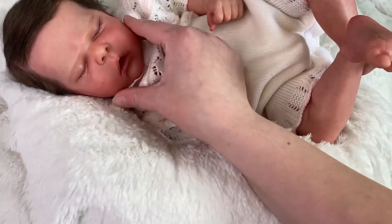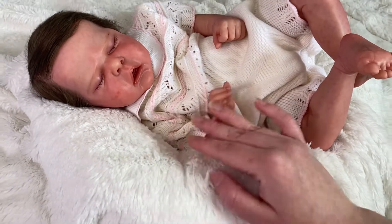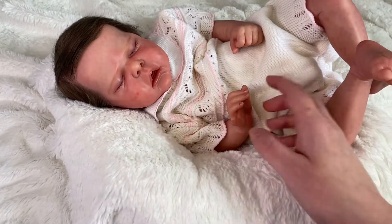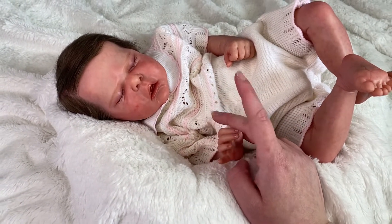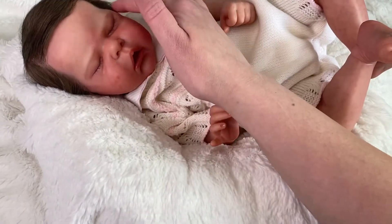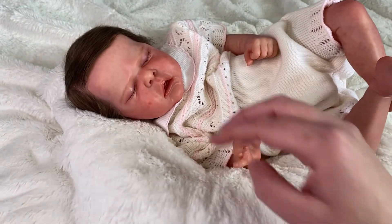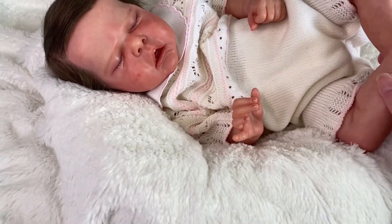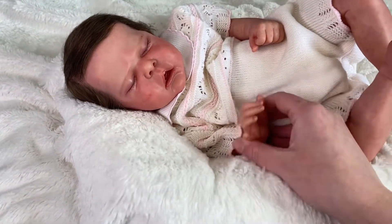This is a video on a baby that I never showed you guys that I had up for adoption. She's looking quite shiny on camera for some reason, but she's not. She is sealed with a satin varnish, also with a mix of matte varnish. But for some reason on camera she looks a little bit more dewy.